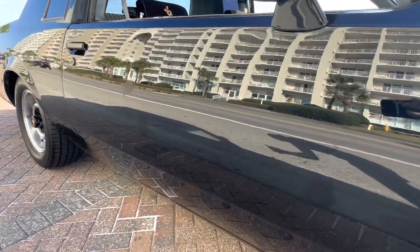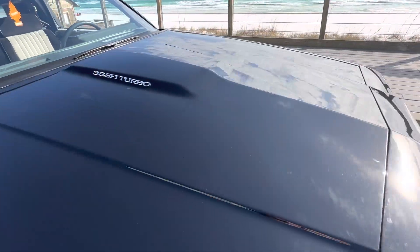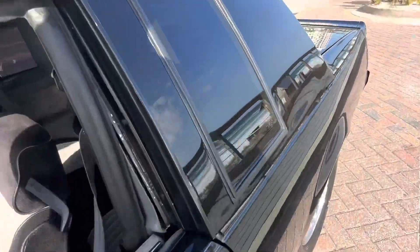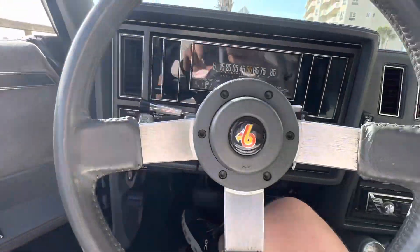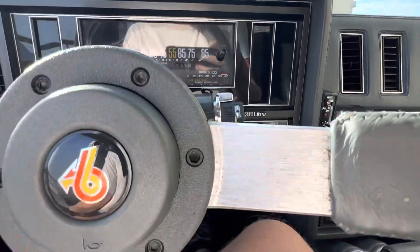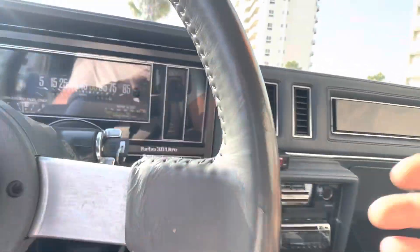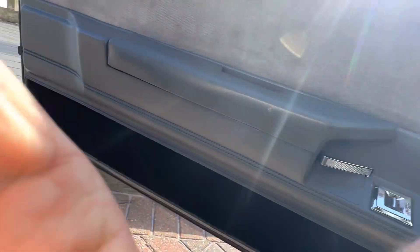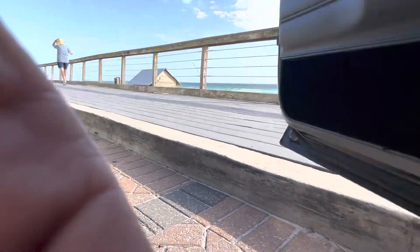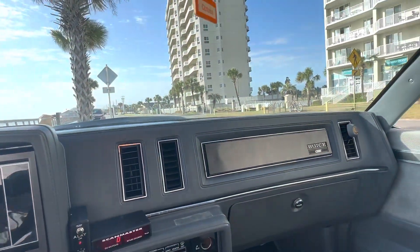Look at those doors — beautiful paint. That's what you want to see. Let's give it a fire up, we can hear how the exhaust sounds. Oh my God.